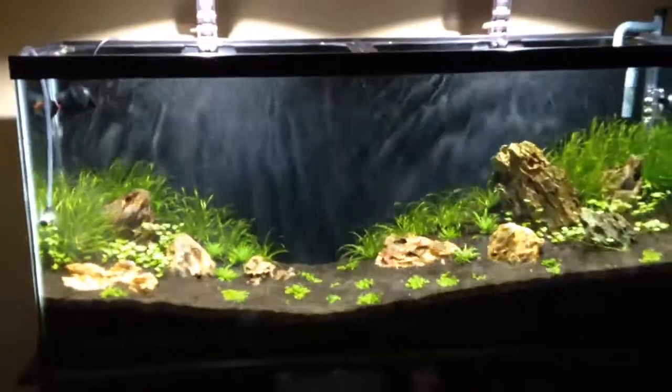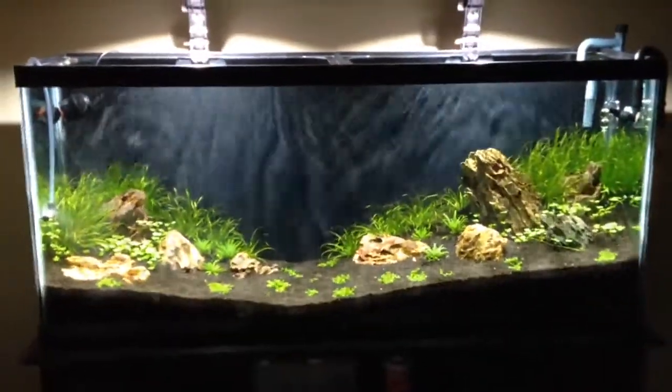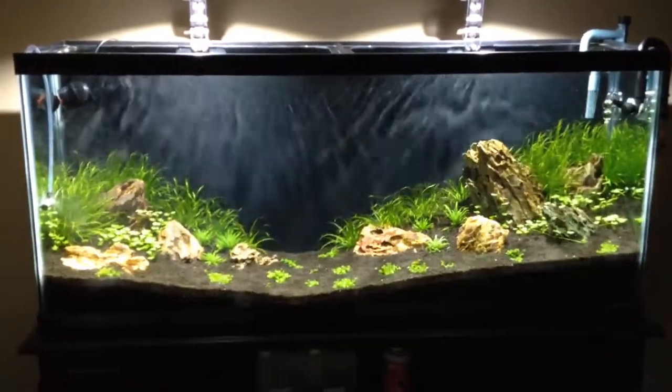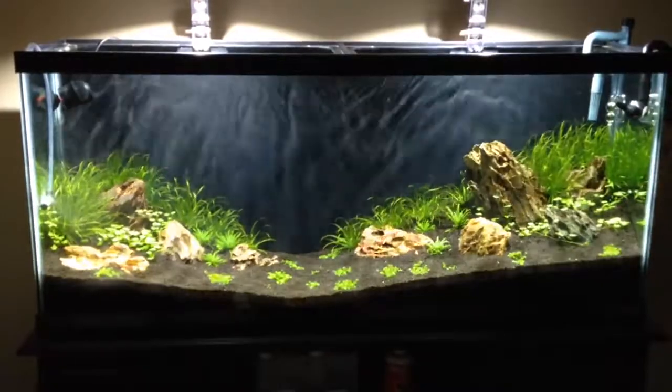The tank's doing really well. I'm very pleased — no algae outbreaks, not a big swarm of diatoms, nothing like that. Just kind of slowly growing in.